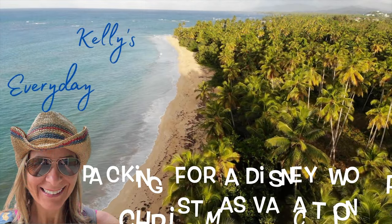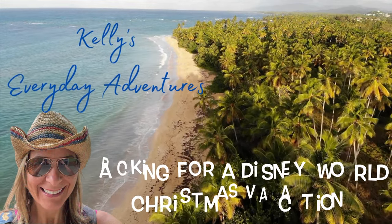We're going to Disney Christmas and I am so excited — Mickey's Very Merry Christmas Party, the Epcot Christmas choir, and we're also going to be doing some other parks as well. I'm going to be talking to you about what I pack differently for Disney, and in this particular case, what am I doing differently for Christmas at Disney. My name is Kelly, thanks for joining me, and let's get started.